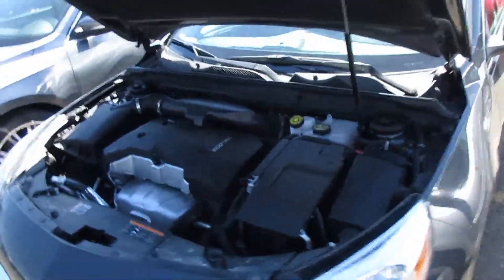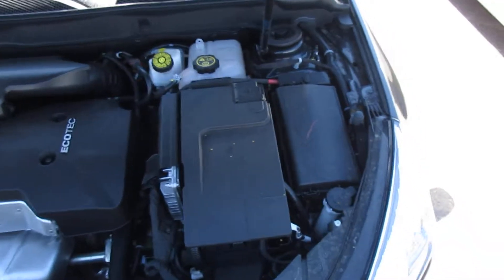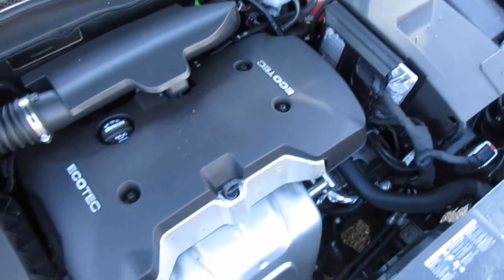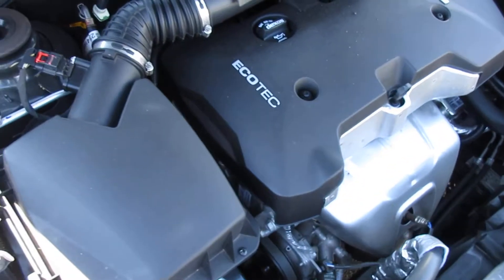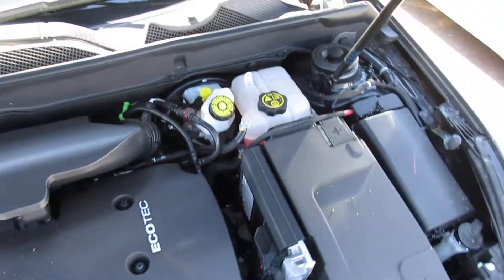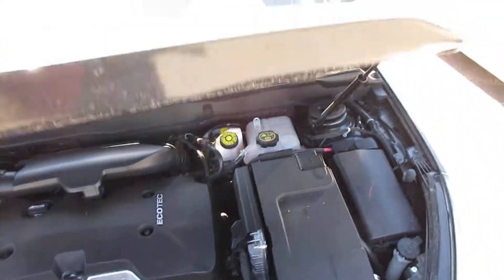I like to show them with the engine running. I'm no mechanic, but some of you out there are, so I like to just show it and have it running so you can hear it. That's a little bit more important information when it's out of factory warranty.